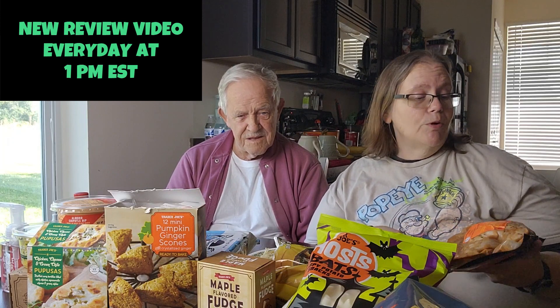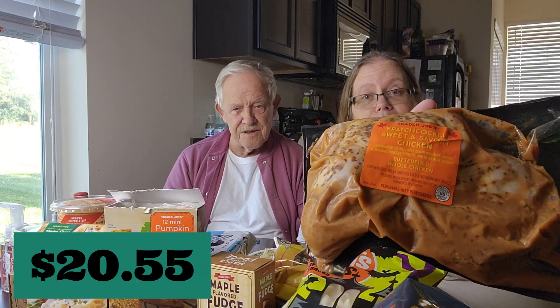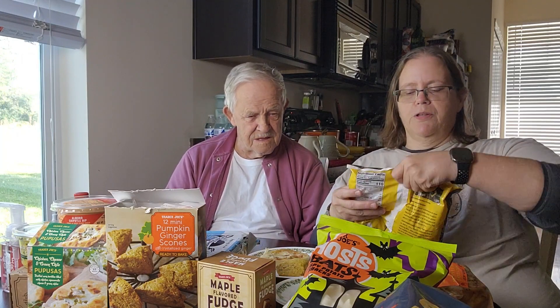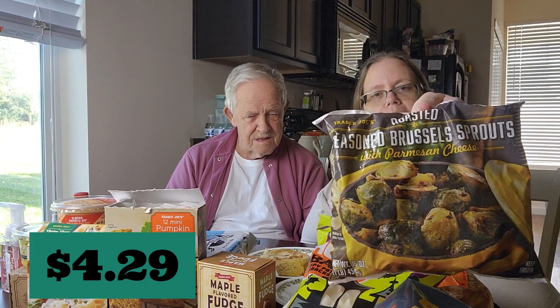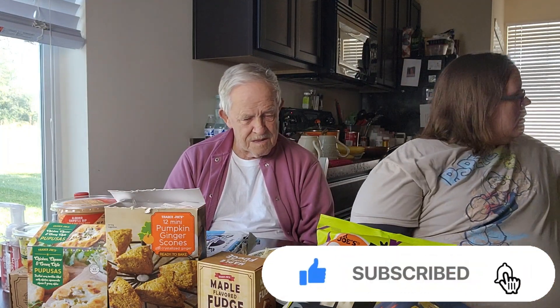Tomorrow we're going to have a Trader Joe's dinner with Dad, so tune in! We're going to have this spatchcock sweet and savory chicken — it's a whole chicken marinated in maple Dijon mustard, seasoning, vinegar powder, and rosemary extract. We're also having seasoned Brussels sprouts with Parmesan cheese. That's what dinner with Dad tomorrow is going to be.